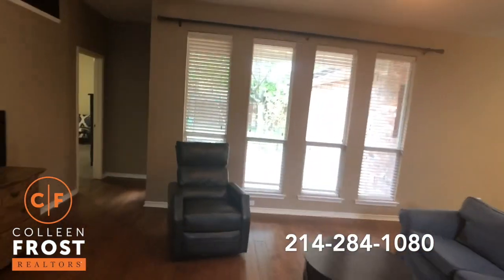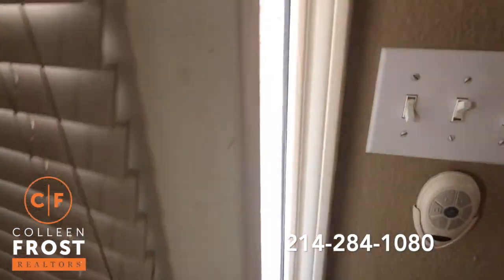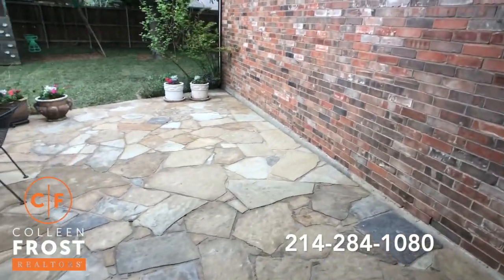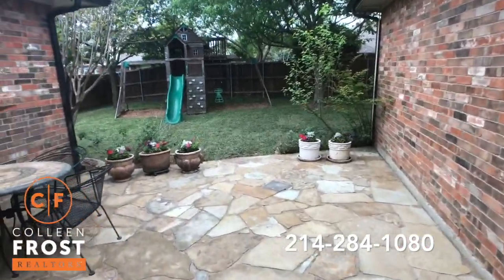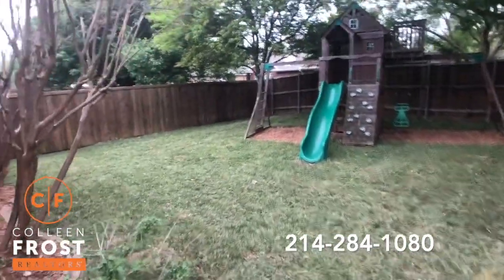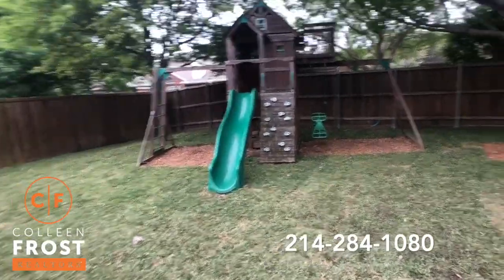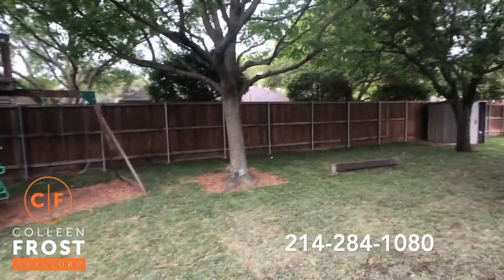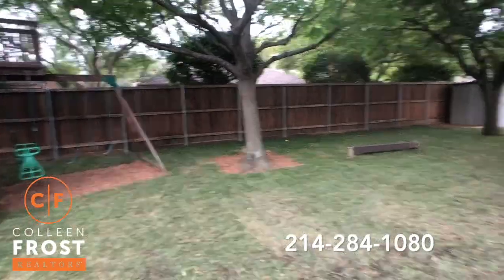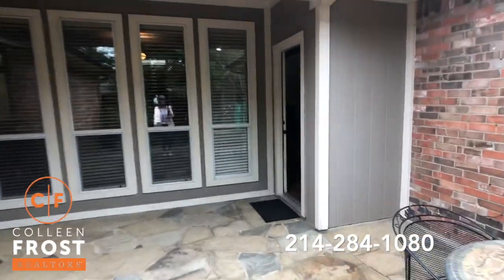Now let's head into this gorgeous backyard where we have fresh grass, a beautiful patio — this is gorgeous back here. Look at all the trees. Absolutely beautiful. Great space.